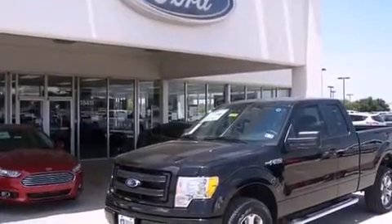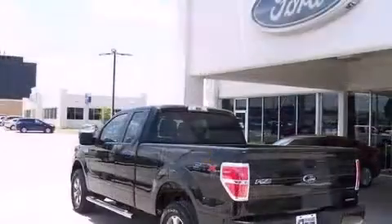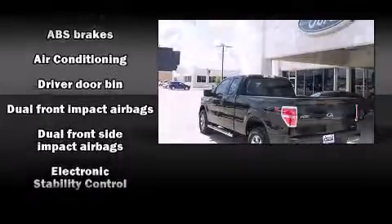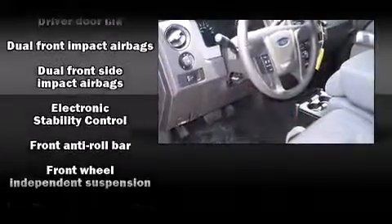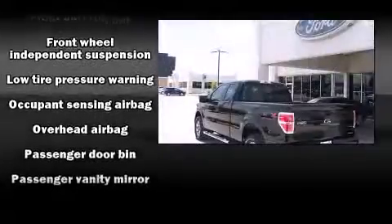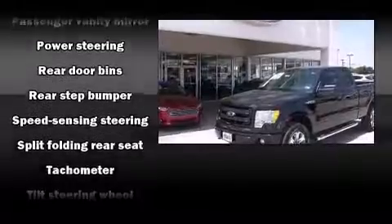Ford ensures the safety and security of its passengers with equipment such as dual front impact airbags, head curtain airbags, traction control, a panic alarm, and four-wheel disc brakes with ABS.